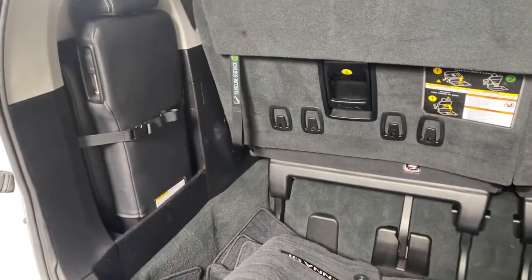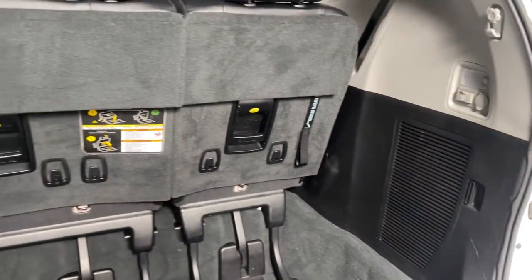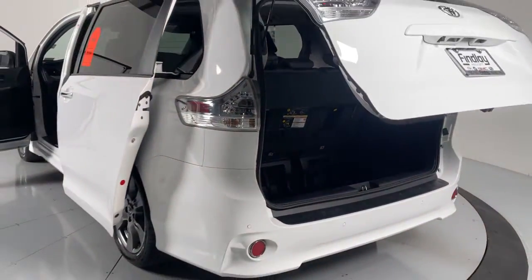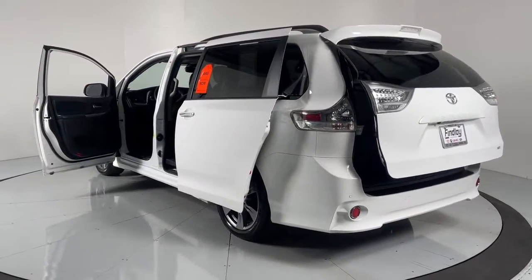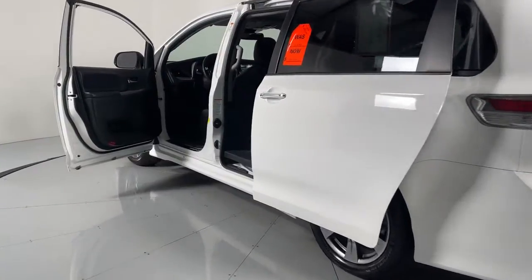These are just some of the great options this vehicle comes with: navigation system, power liftgate, adaptive cruise control, electronic stability control, Bluetooth, leather seats, trip computer, power windows, bucket seats, four-wheel disc brakes.